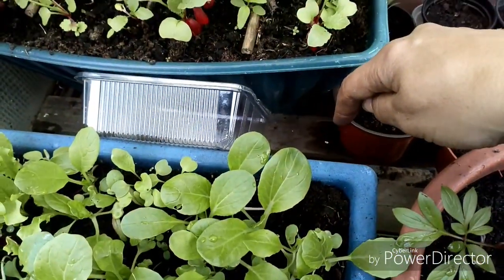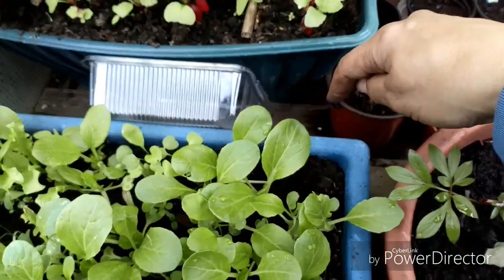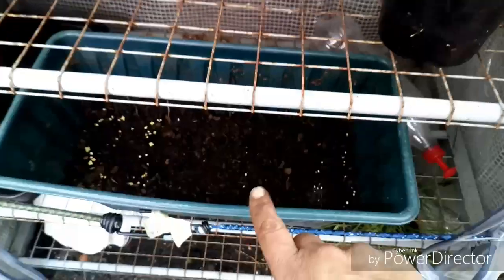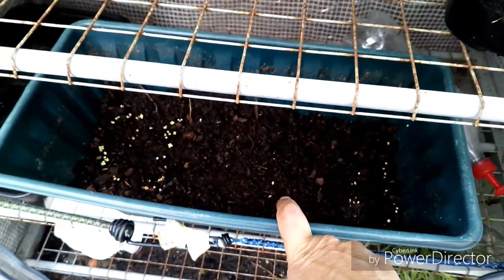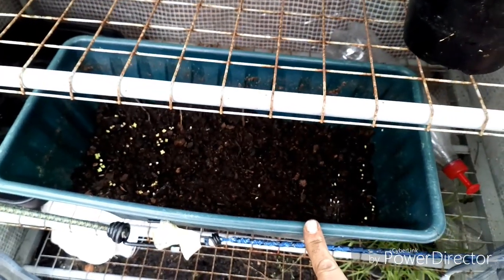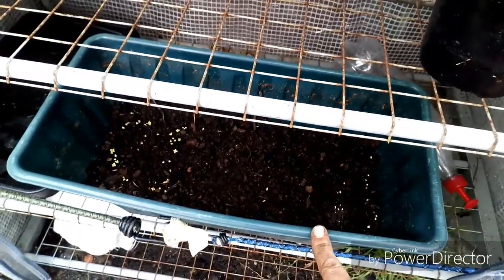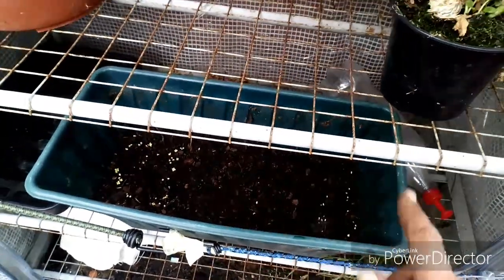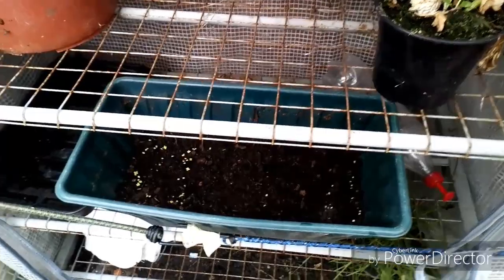Underneath I've got a pot, another trough like this that I've just put seeds in. This is another trough of lettuce. I've got another one I've just filled up with soil to put some seeds in. So I've got continual lettuce all year round.